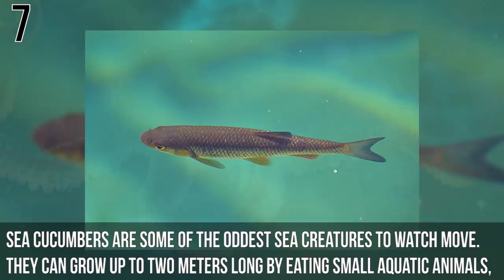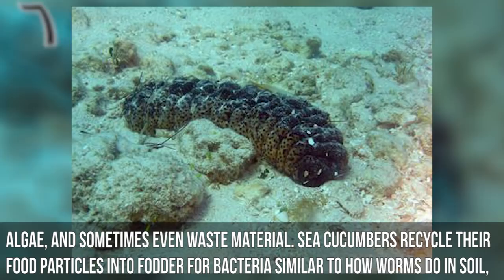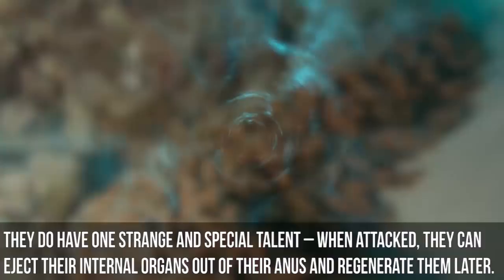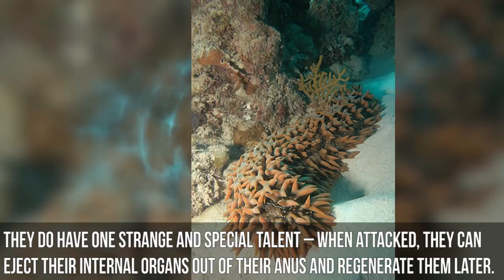Number 7: Sea Cucumber. Sea cucumbers are some of the oddest sea creatures to watch move. They can grow up to 2 meters long by eating small aquatic animals, algae, and sometimes even waste material. Sea cucumbers recycle food particles into fodder for bacteria, similar to how worms do in soil, making them the worms of the ocean. When attacked, they can eject their internal organs out of their anus and regenerate them later.